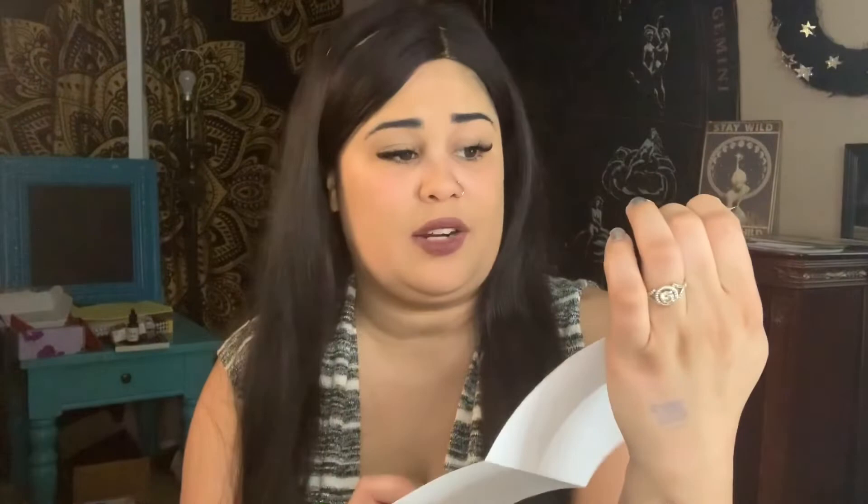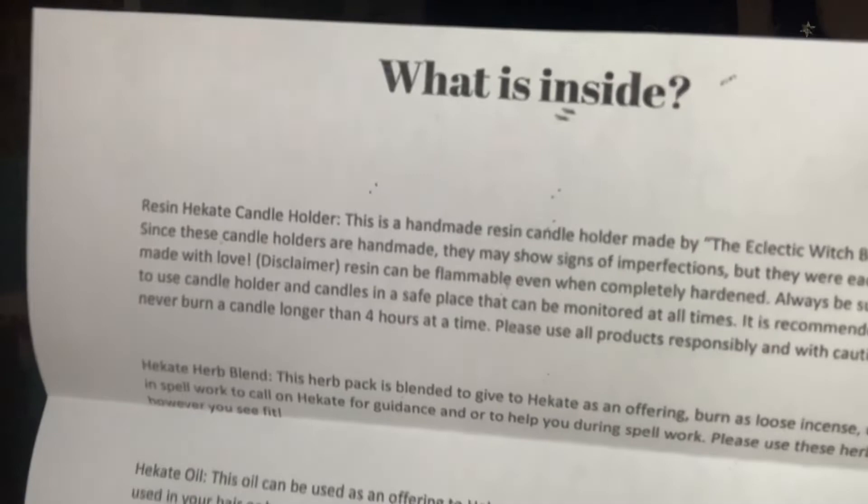The 'What's Inside' card has smaller font — I had a lot to put on here, so pause if you need to read it. It reads: 'Handmade resin candle holder made by the Eclectic Witch Box. Since these candle holders are handmade they may show some signs of imperfection, but they were each made with love. Disclaimer: resin can be flammable even when completely hardened. Always be sure to use your candle holders and candles in a safe place that can be monitored at all times. It is recommended to never burn the candle longer than four hours at a time. Please use all products responsibly and with caution.'